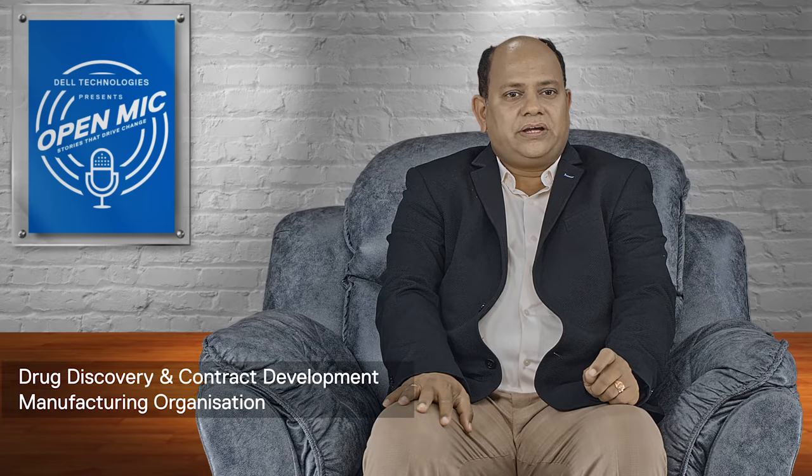Hi, I'm Ravi, currently working at Anthem Bioscience Private Limited as Head of IT and Process Automation and Instrumentation. Anthem Bioscience is primarily in the drug discovery space and is a CDMO — contract development and manufacturing organization. We support multinationals across geographies in a highly regulated and compliance-driven environment.